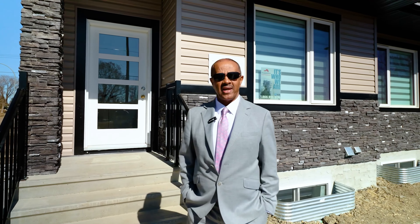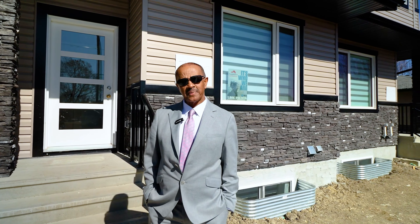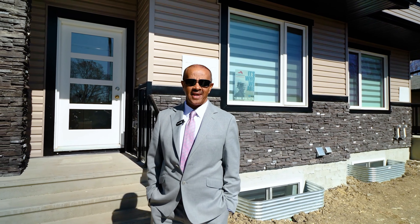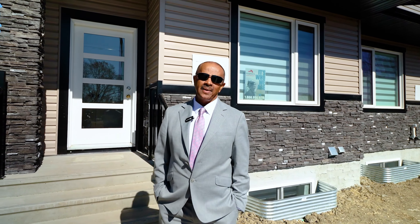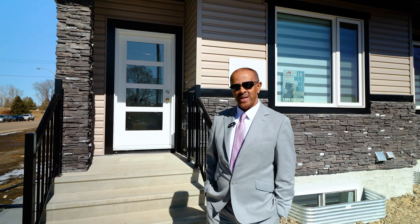Hello everyone, Barry here with RIMAX River City Real Estate. Welcome to 75828 up in beautiful Edmonton, Alberta. Are you looking for a four-bedroom, four-bath home with a fully finished legal basement suite for your large family or rental income? Well, this is the house for you. Let's go touring together — follow me.